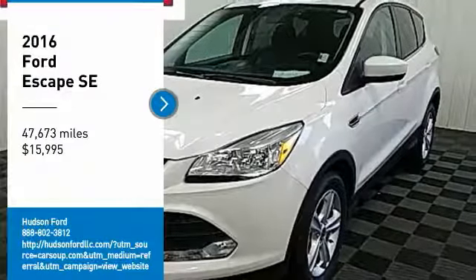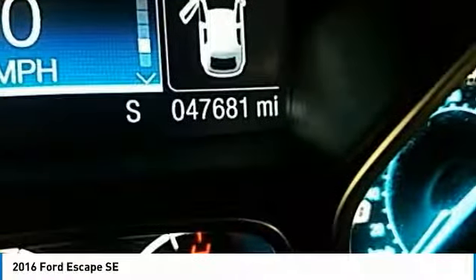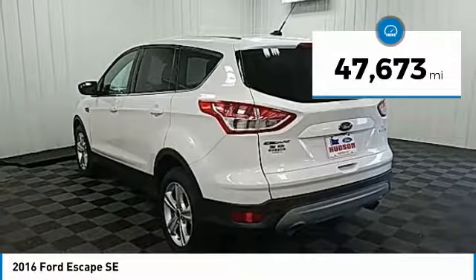We are pleased to show you the 2016 Escape. Gas engines flex, tow, sip, and go with Ford Escape, and is priced below $20,000. This vehicle has less than 50,000 miles.